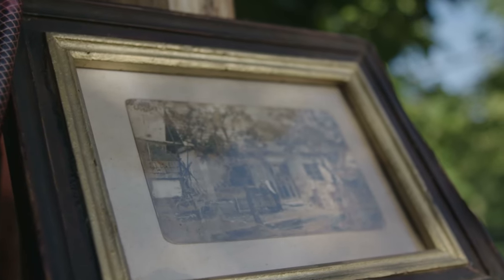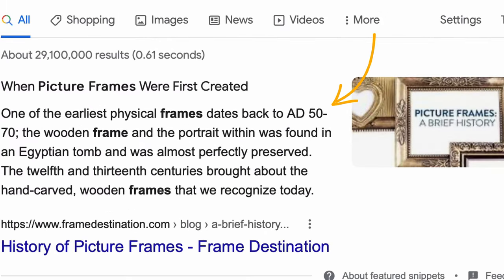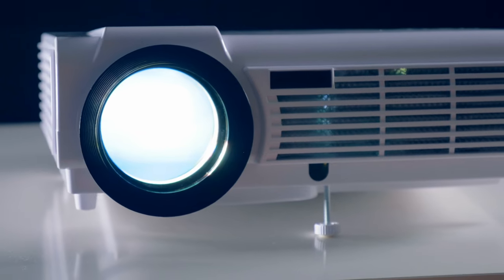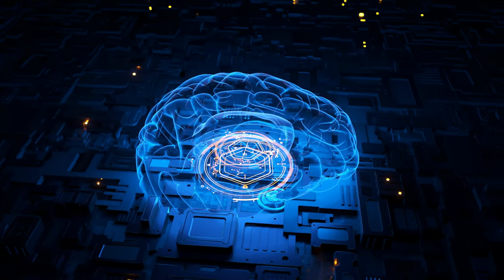The humble picture frame is something that we all have in our homes, but it's old. Just how old? Wow, it's been around for 1700 years. Let's see if we can use some modern technology such as projection mapping and artificial intelligence to add our own creative and modern twist.